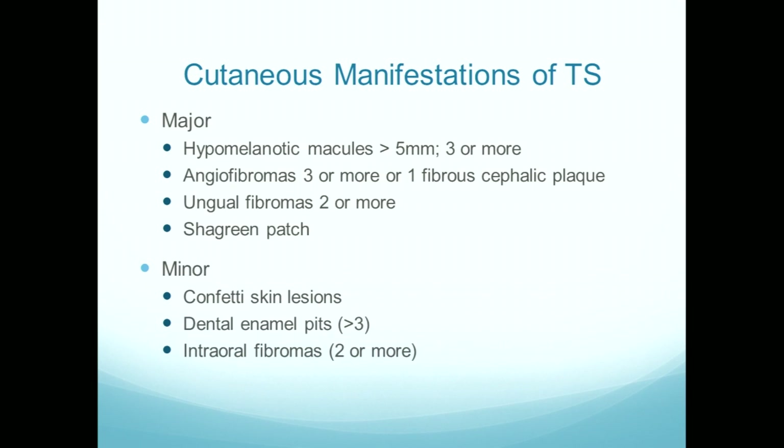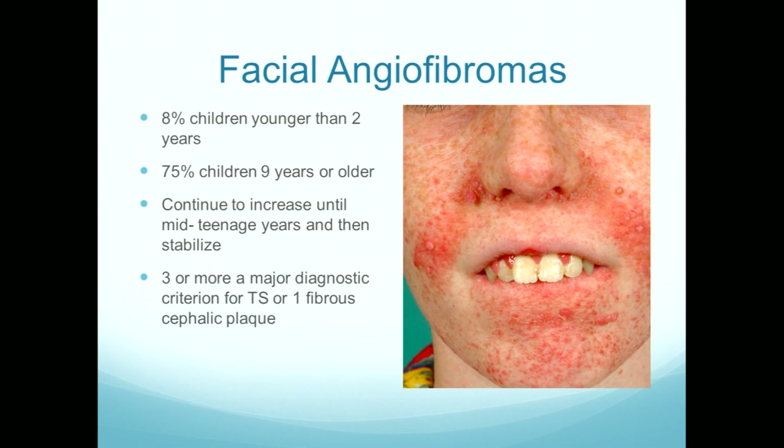I'm going to be talking about the skin signs of tuberous sclerosis, which you will all know well, but most of the time we're going to talk about topical rapamycin and the practical aspects of treating the skin manifestations. The skin signs of TS are a very big and important part of the clinical diagnosis — four of the eleven major diagnostic criteria relate to the skin, and three of the six minor criteria relate to the skin. We'll go through these one by one and think about treatment, including age-appropriate treatment because it really does change as children get older and become adults. So firstly, facial angiofibromas.